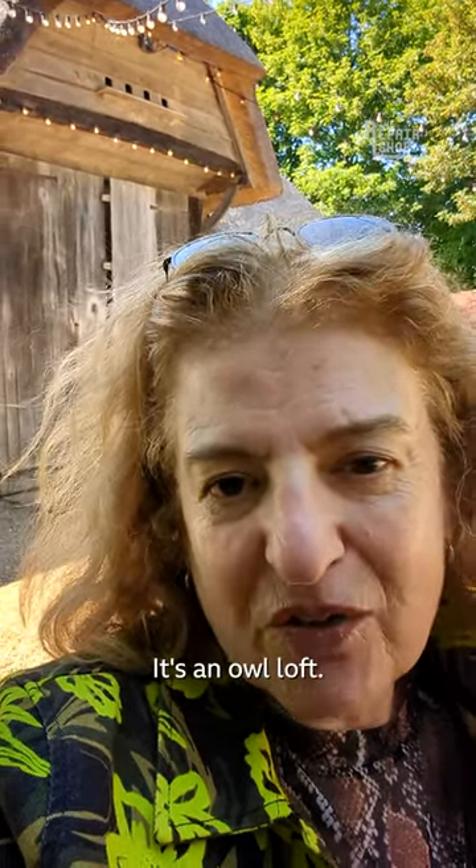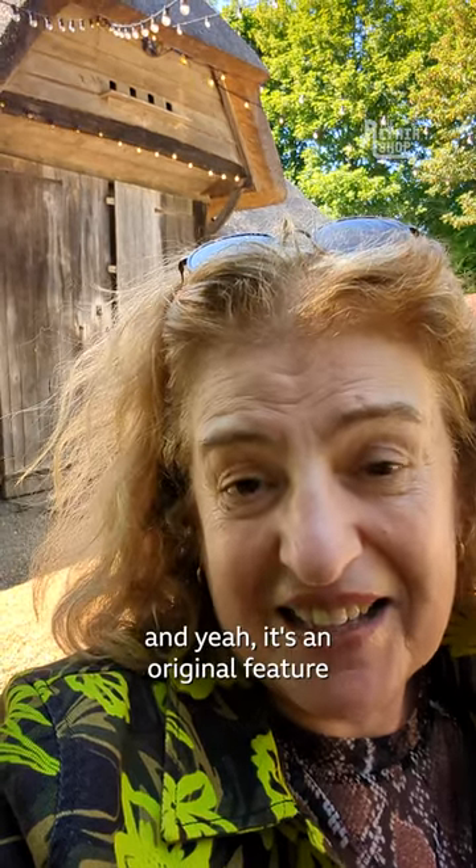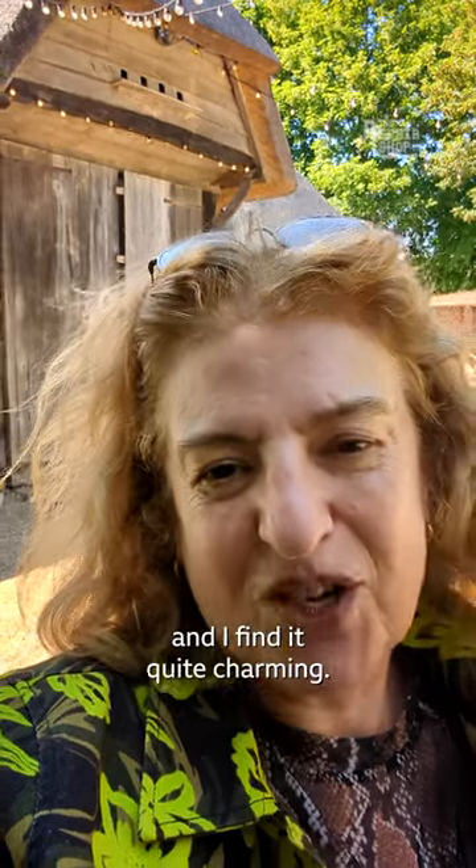It's an owl loft — it was originally built for owls to live in. It's an original feature and I'd never seen anything like that before, and I found it quite charming.